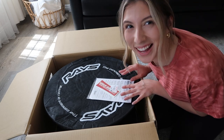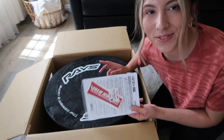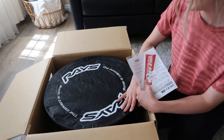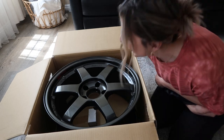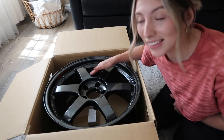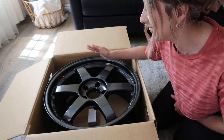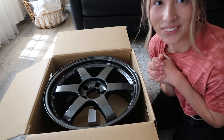They look so nice — I'm so excited. It came with a red sticker but I don't know where to put it; maybe I'll just order some white ones. They are gorgeous — I love them. These are the diamond black colorway, 18 by 9.5 plus 40 offset. I am so excited, I love them so much. I'm going to ceramic coat them right now and I can't wait to throw them on the car.